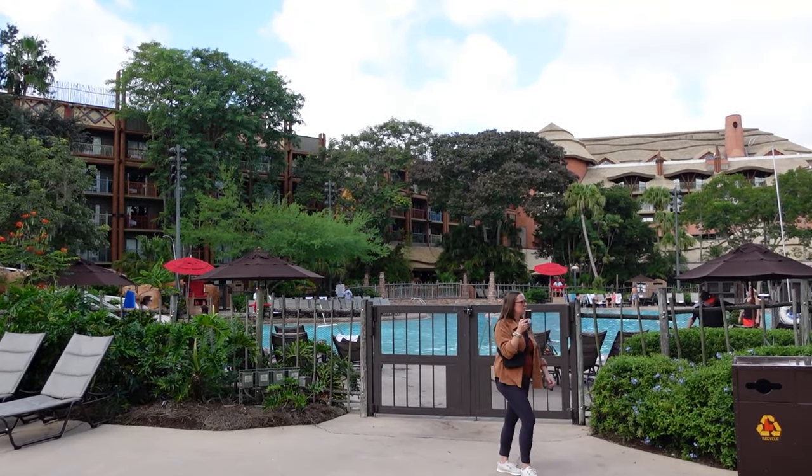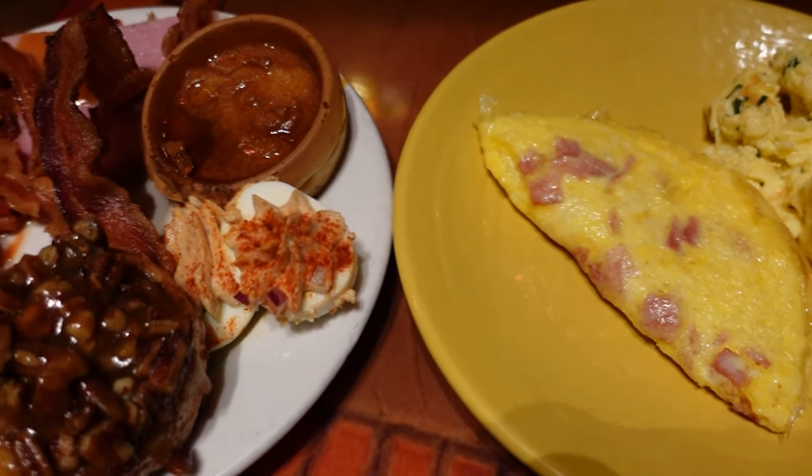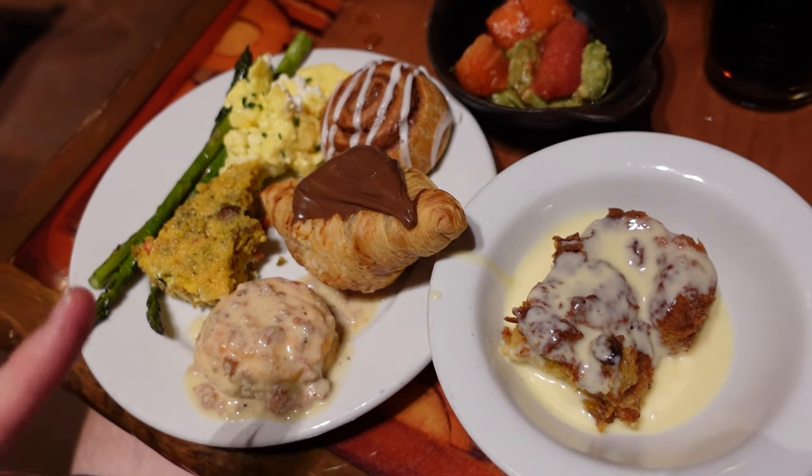Hello everybody! Today I am joining you from Animal Kingdom Lodge to go try Boma's Breakfast Buffet.